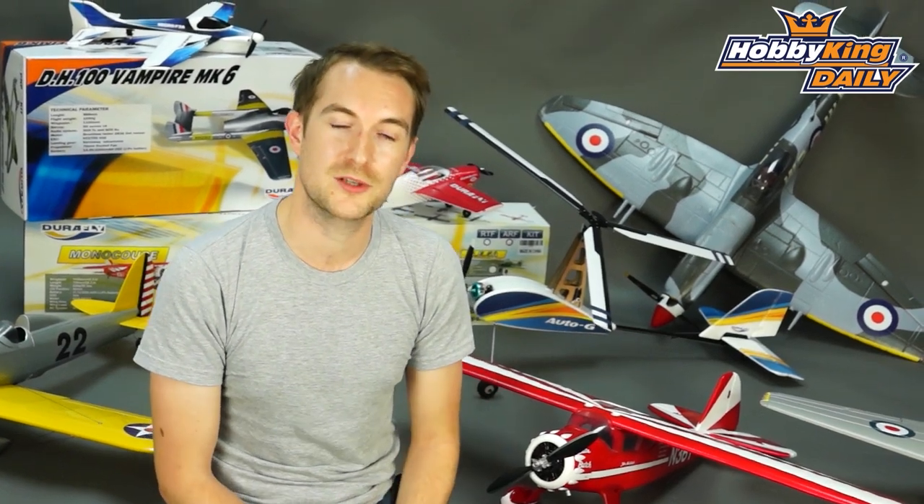What we want you to do is upload photographs of your DuraFly models. We've seen some great images out there in the past and we really want to see more of that.